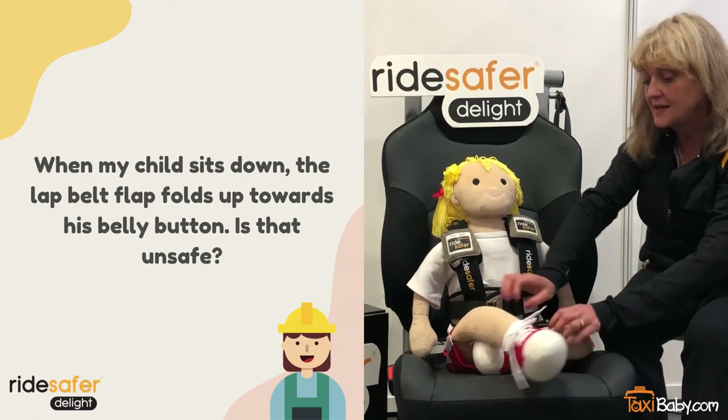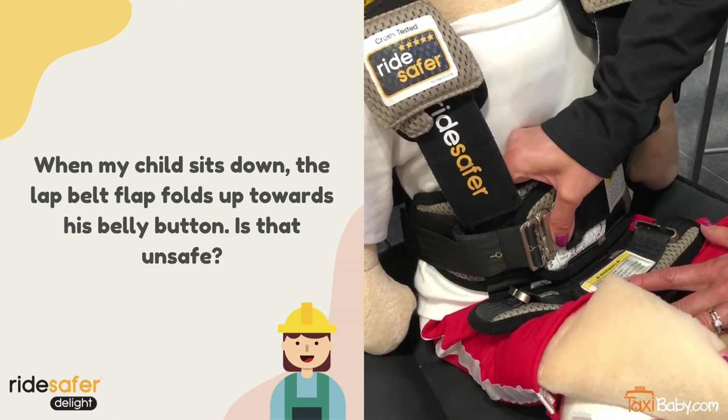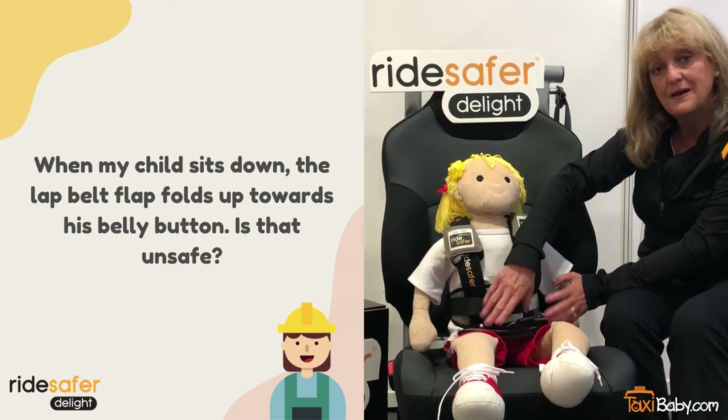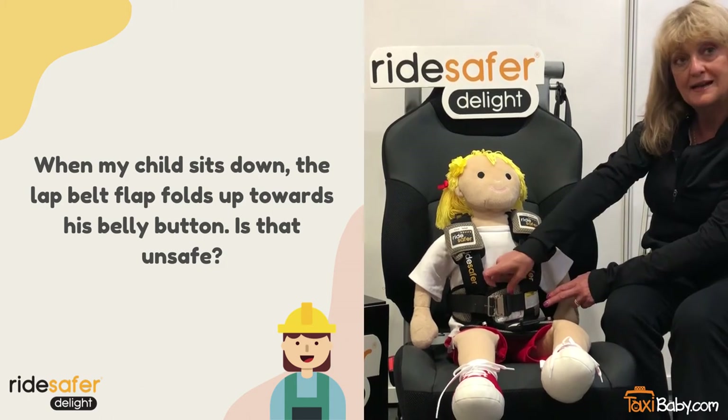We anticipated that, so we put an additional amount of padding across the belly area. This will make it very safe for the child's belly, and even if the lap belt goes across the belly, all of the internal organs are very well protected because of this padding.